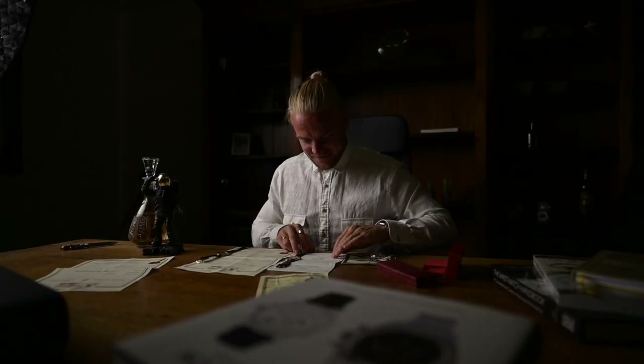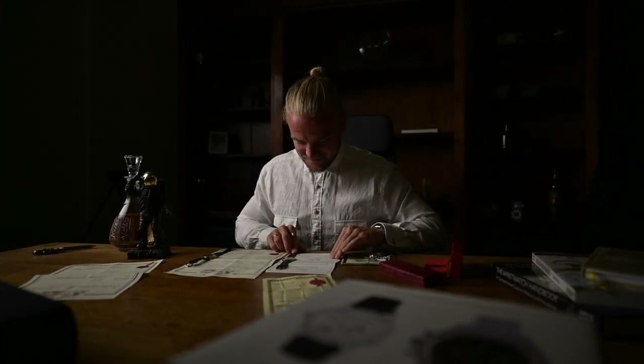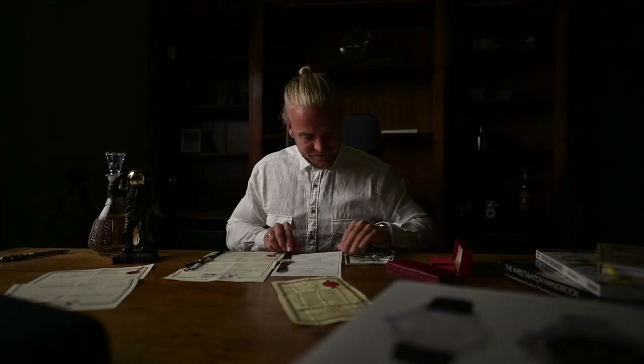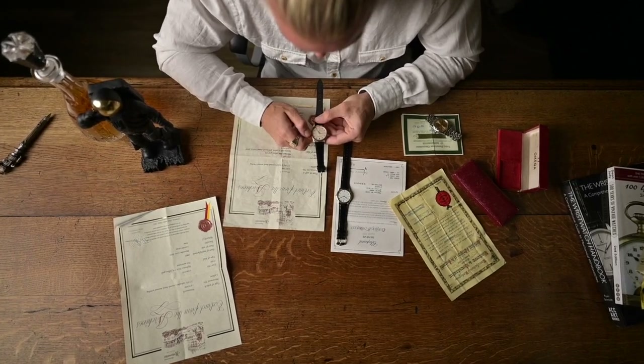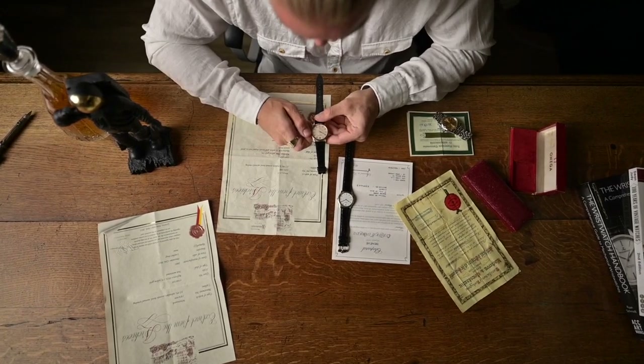Hey there and welcome back. This is Felix from Gold and Map Vintage Watches. Today we discuss certificates of origin and extracts from the archives — are these papers useful or are they just a waste of money? We'll explain the difference between both documents, where and how to get them, what information we can gain, the costs involved, and how we generally feel about papers when buying vintage watches.